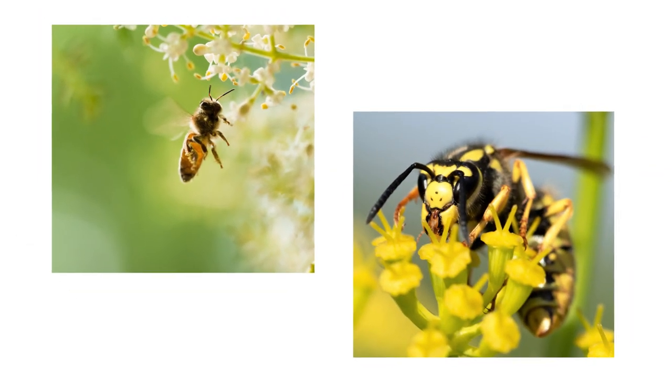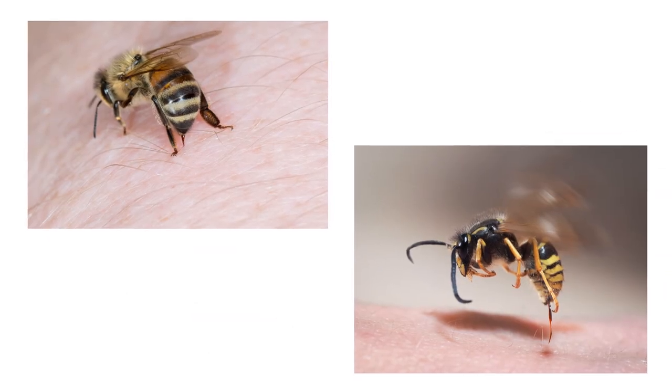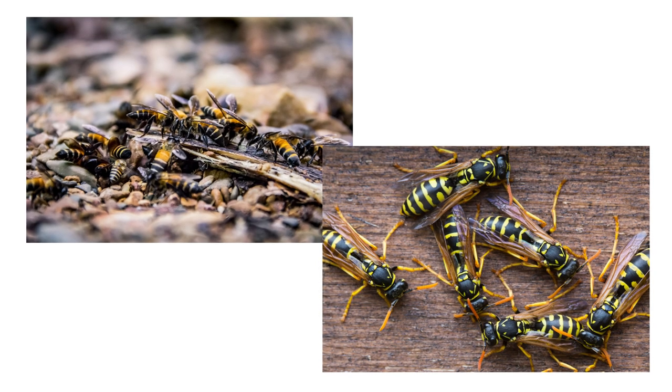Bees and wasps are much more alike than you might think. Both are flying, stinging insects that are part of the same family. Both can be aggressive, especially when provoked, and both are pollinators. Spotting and knowing the difference between the two is important for getting control of these stinging pests.